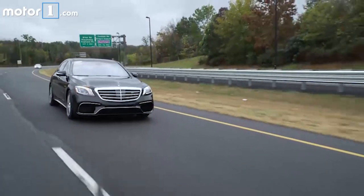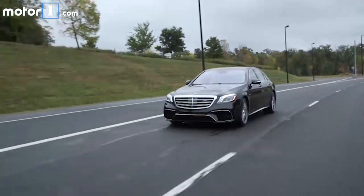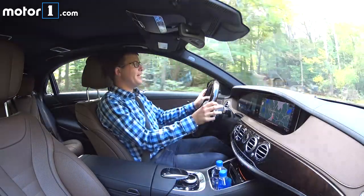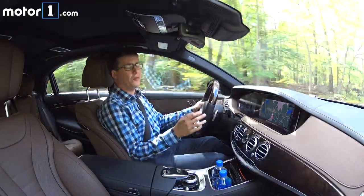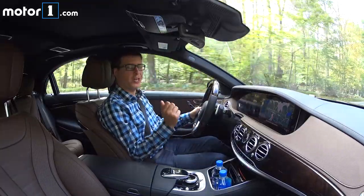I'd like to go spend a little more time driving this and hopefully get behind the wheel of those AMG variants as well. For more on the Mercedes-Benz S-Class, you can visit us at MotorOne.com. And if you've got any questions, scroll down, leave them in the comments section, and we'll try and get you an answer.